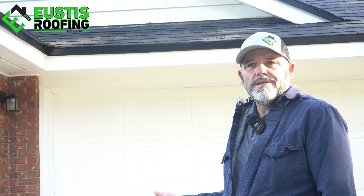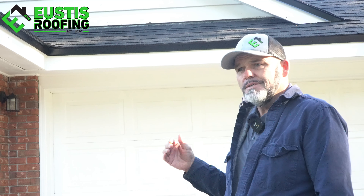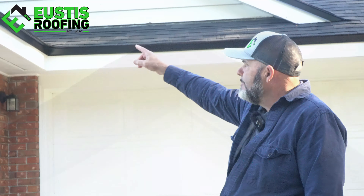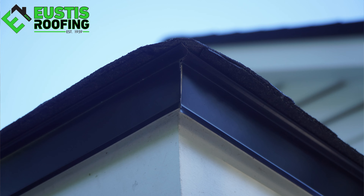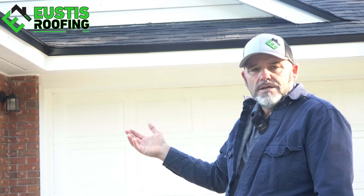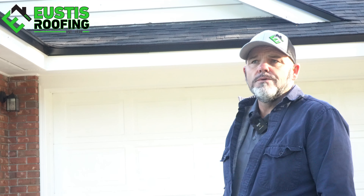We put a roof on 19 years ago and we're back here again 19 years later, just to come by and take a look at it to see how we've improved in 19 years. Like some of the detail to the drip edge — how nice the corners look. They're mitered now instead of wrapped. Just detail work like that, where we've come from in 19 years. It's pretty cool to see that.